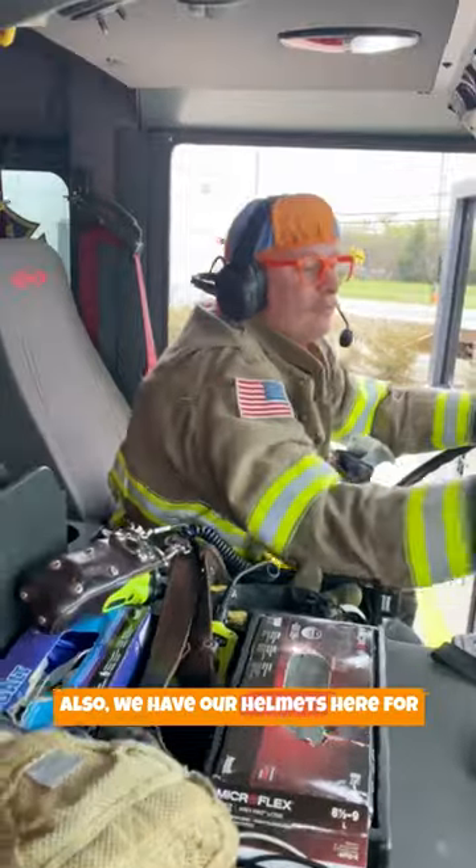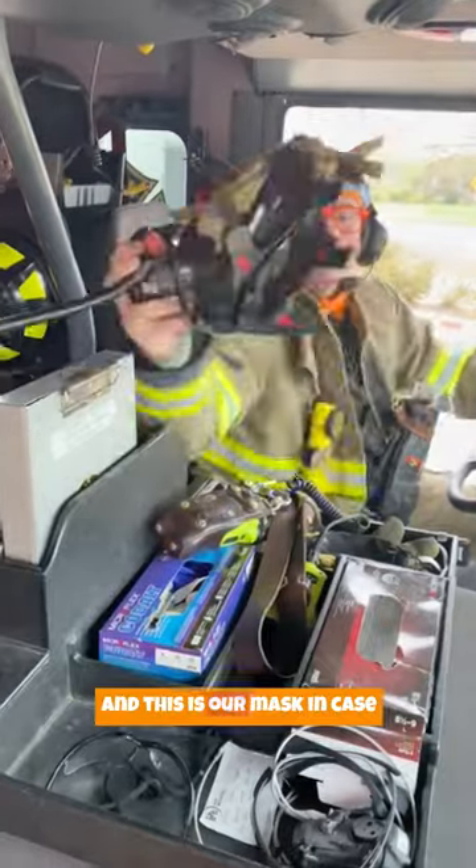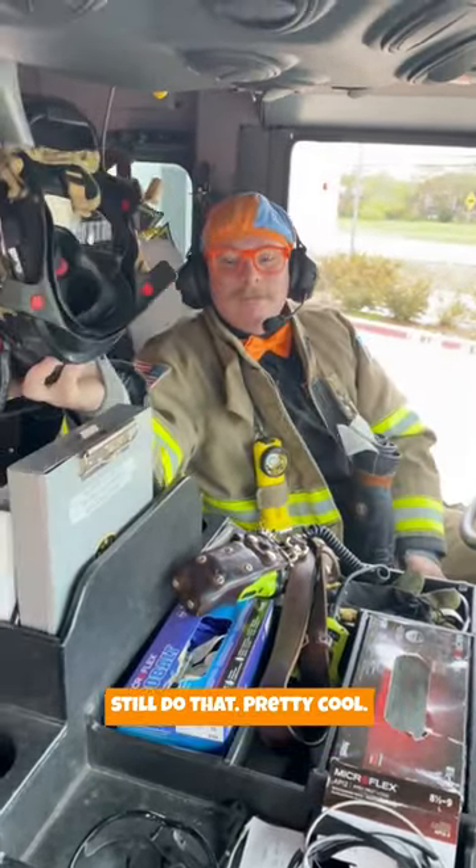We have our helmets here for when we get on scene and we can stay safe. And this is our mask in case it's super smoky and we can't breathe. This allows us to be able to still do that. Pretty cool!